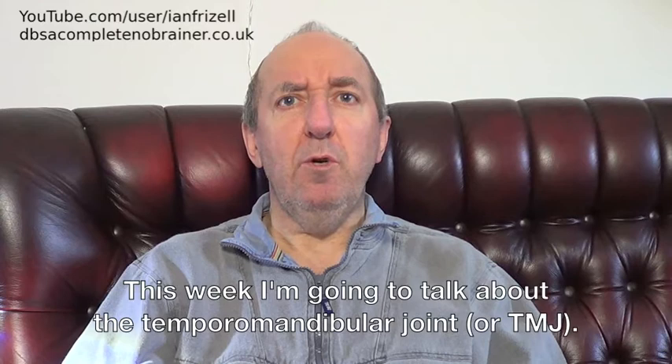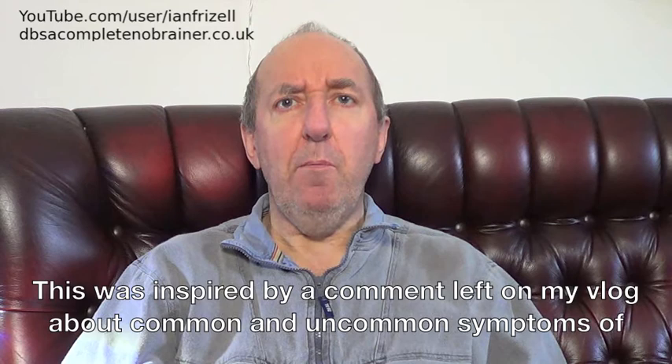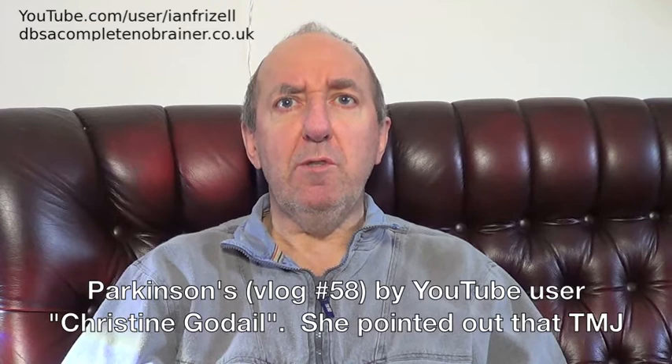Hello and welcome to vlog number 59. This week I'm going to talk about the temporomandibular joint, or TMJ. This was inspired by a comment left on my vlog about common and uncommon symptoms of Parkinson's, vlog number 58, by YouTube user Christine Godale.